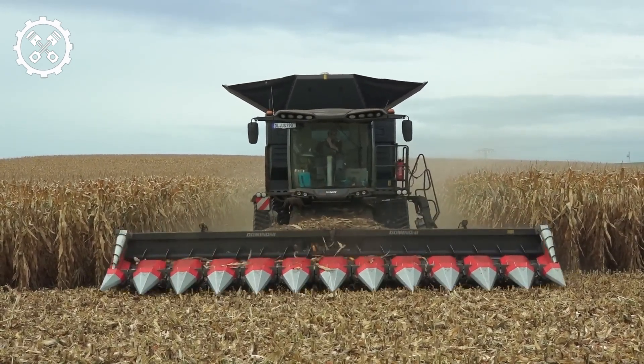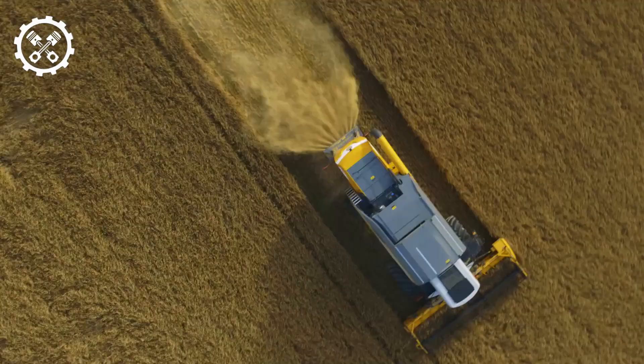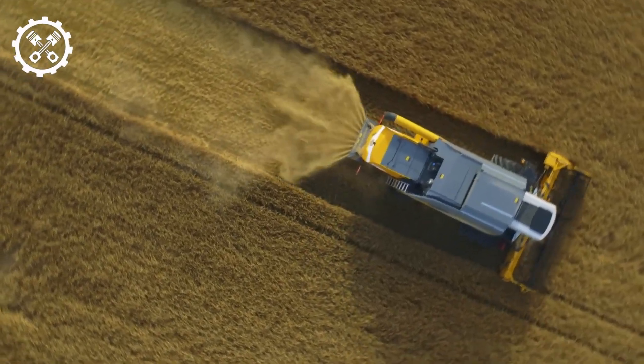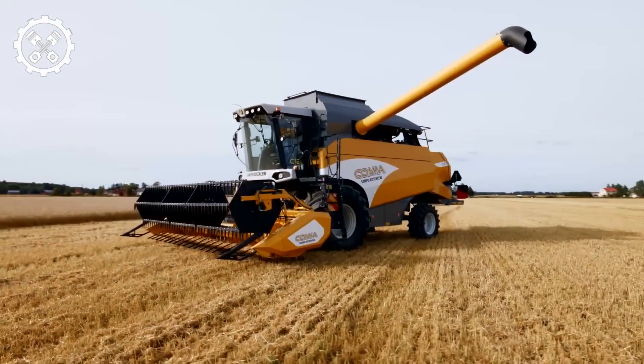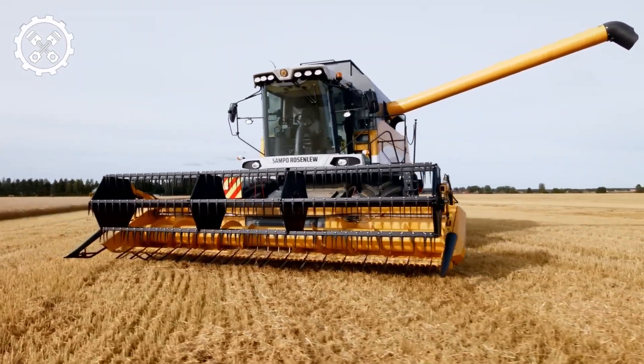Exploring the world's top 10 high-performance combine harvesters. Combine harvesters, the workhorses of large-scale agriculture, have evolved into powerful machines designed for maximum efficiency. Here, we delve into the top 10 colossal and high-powered combine harvesters from around the globe.